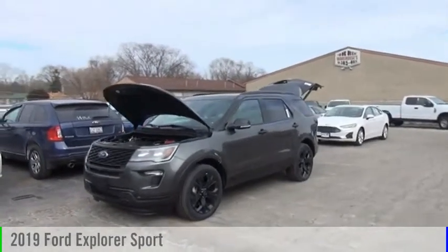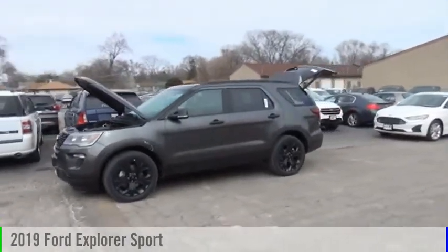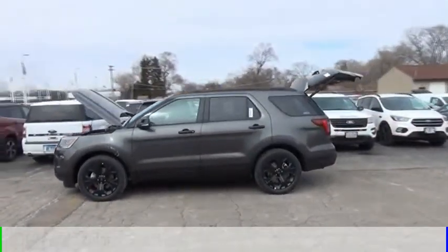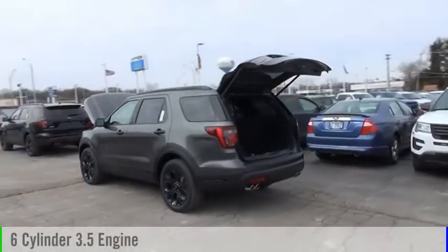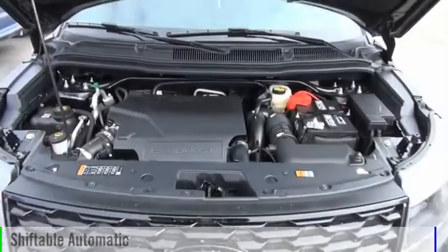We are pleased to show you the 2019 Explorer. This vehicle is powered by an all-wheel drive, six-cylinder, 3.5-liter engine, and comes with an automatic transmission.